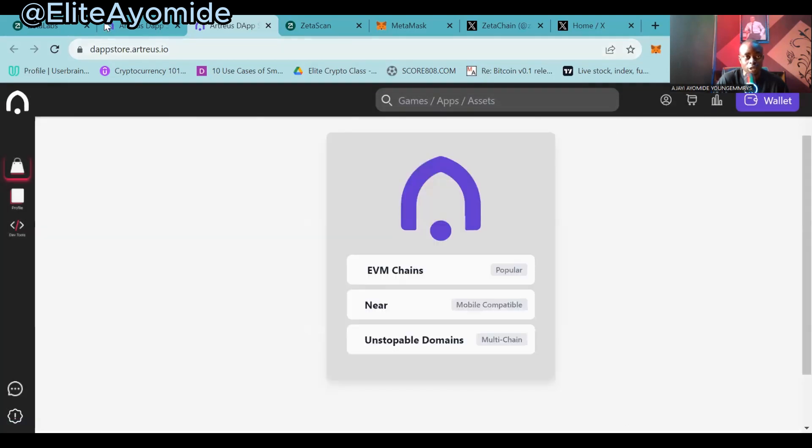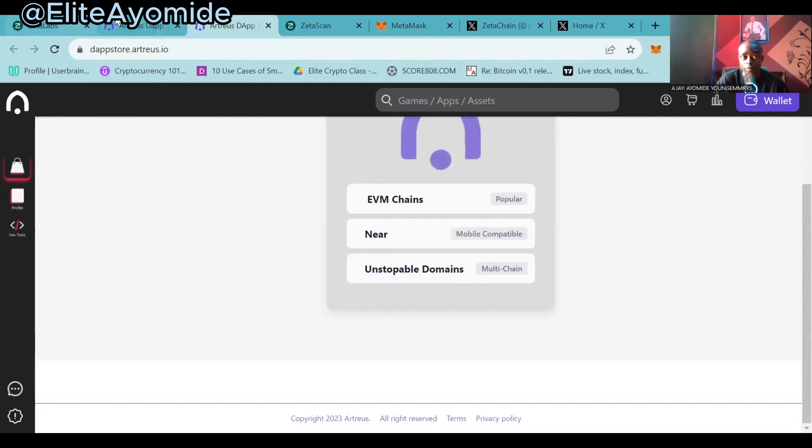Let's pick another dApp — we always have more dApps to play with.